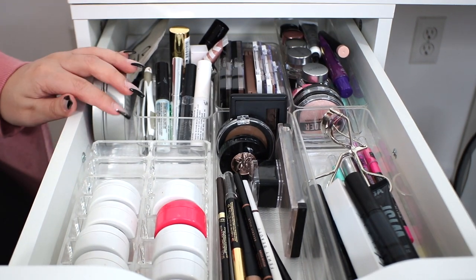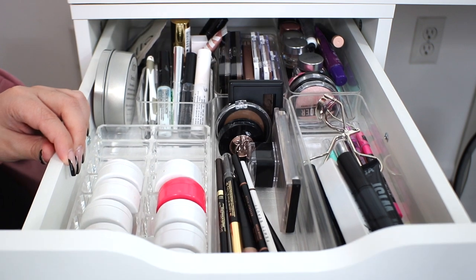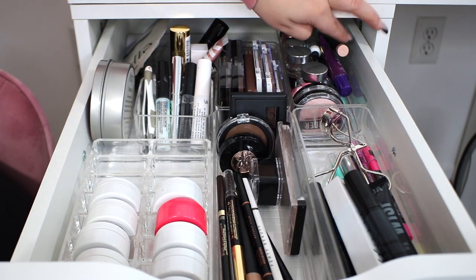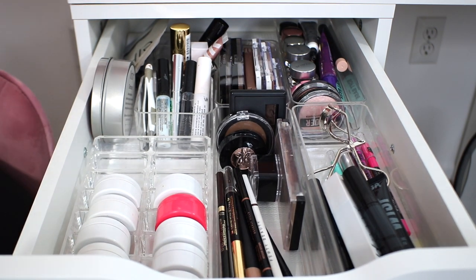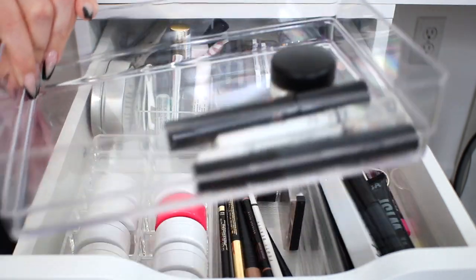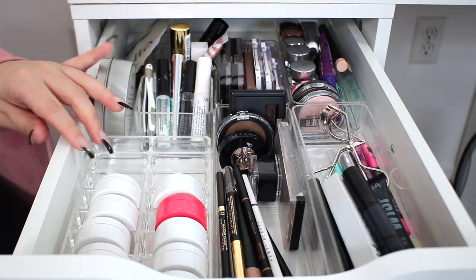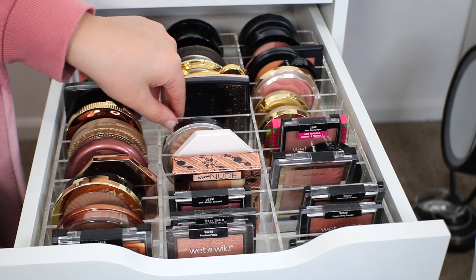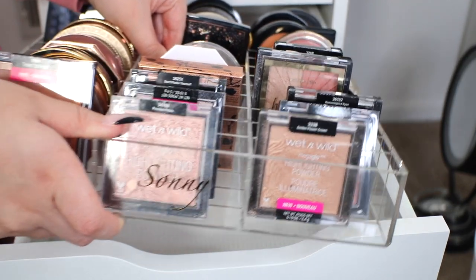Okay so there's the first drawer reorganized. I feel so much better already. It definitely feels cleaner to me. I finally have some more room for my single shadows and got rid of a couple things. I'll show you everything that I decluttered from my collection at the end of this video. The next drawer down I have my compacts, and I have everything in one big Sunny Cosmetics organizer which I'm just going to remove from the drawer. I have a feeling this drawer is probably not even that dirty.